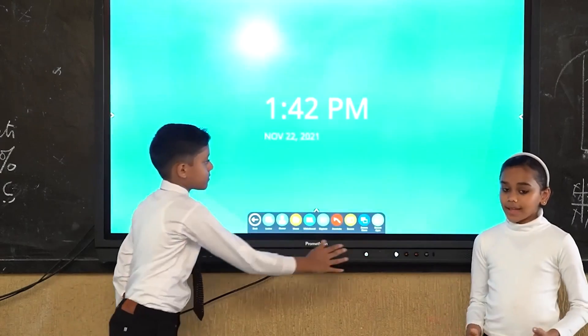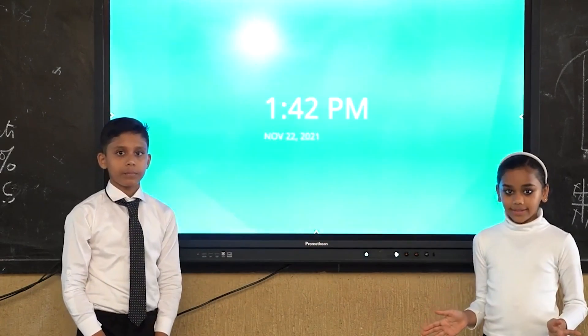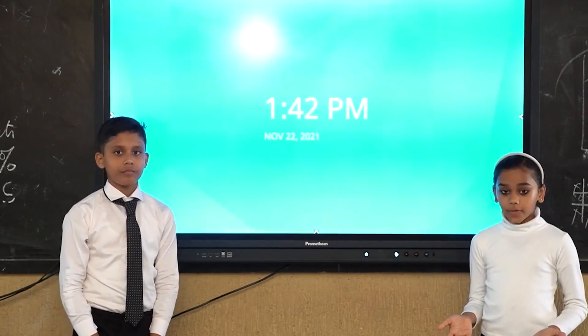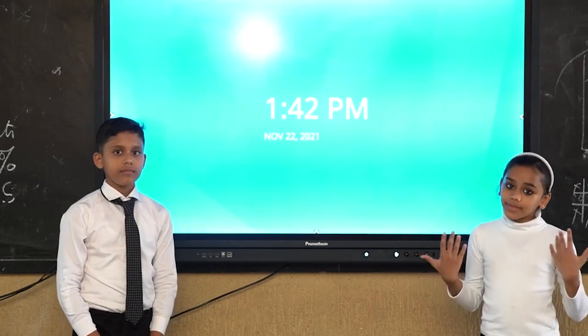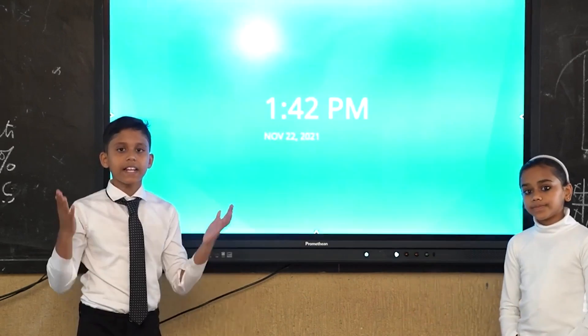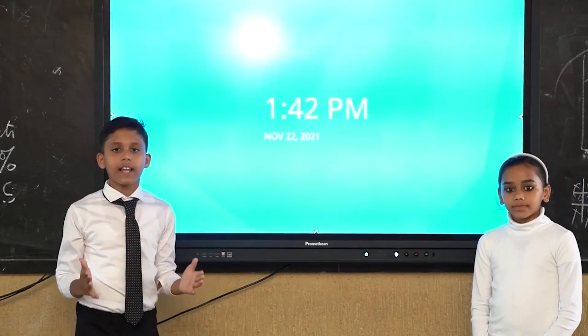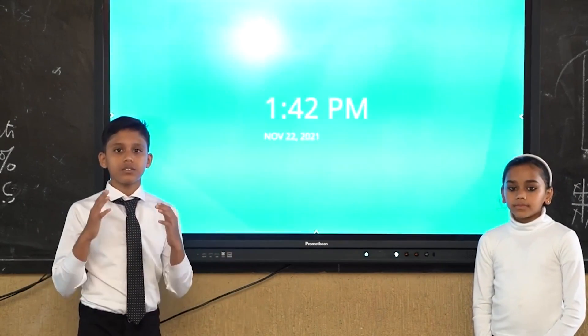Therefore, it does not carry any electric current. The screen is transparent because the surface is coated with a thin layer of an electrically conducting material known as indium tin oxide. Interactive touch screens are the new standard display technology for classrooms that help teachers offer more learning opportunities for students.